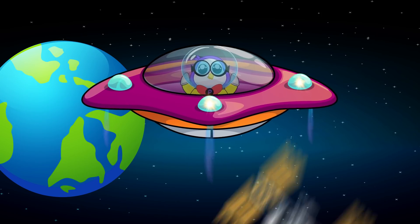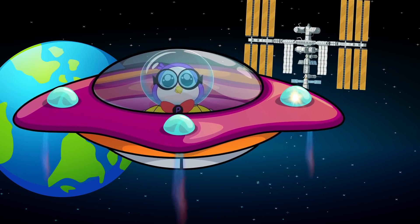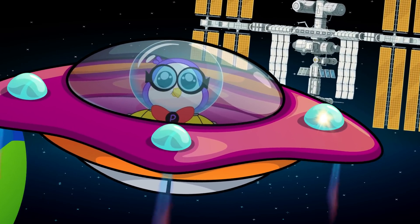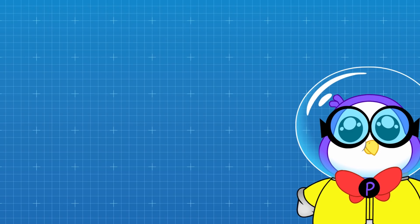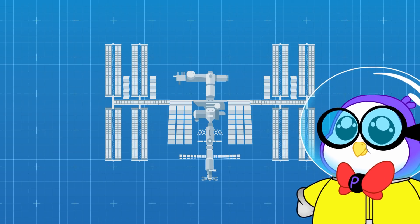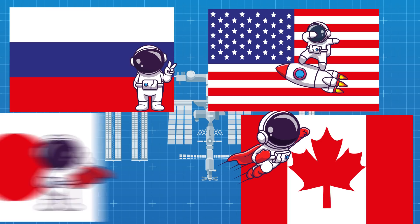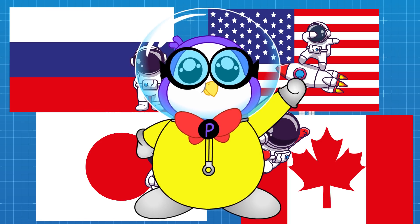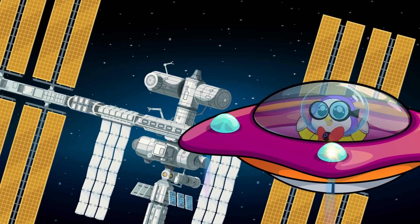Speaking of history, building the International Space Station itself was an important moment in the history of the world. No single person or country owns the ISS. Fifteen countries work together to build it. This includes the United States, Canada, Russia, Japan, and several countries that make up the European Space Agency. The ISS is the largest space station ever made!